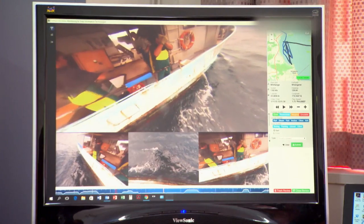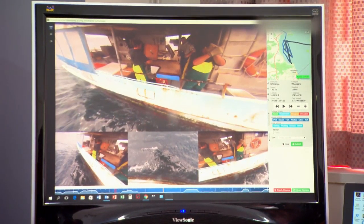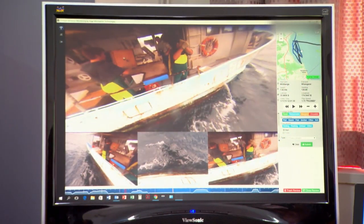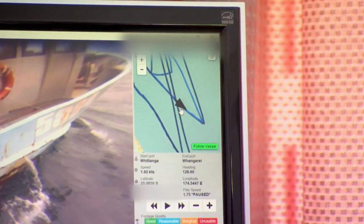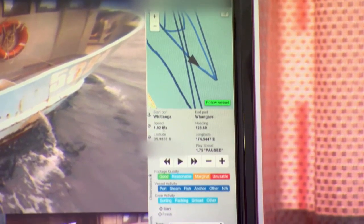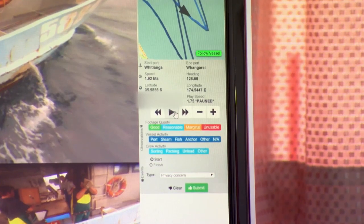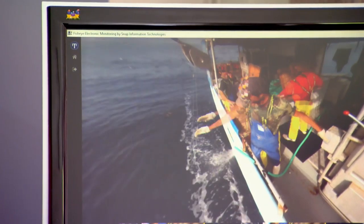This is the screen that dry observers will be using. You can see the ability to pan and zoom within the footage — port and starboard, zoom in or out to look at specific areas of interest. In the top right, this system is hooked to a vessel monitoring system so we can track where the vessel is at the time the footage was captured. We have vessel details: speed, latitude, longitude, heading, the port they departed from, and the port they'd be discharging in. We also have controls to fast-forward, rewind, pause, or step forward one frame at a time.